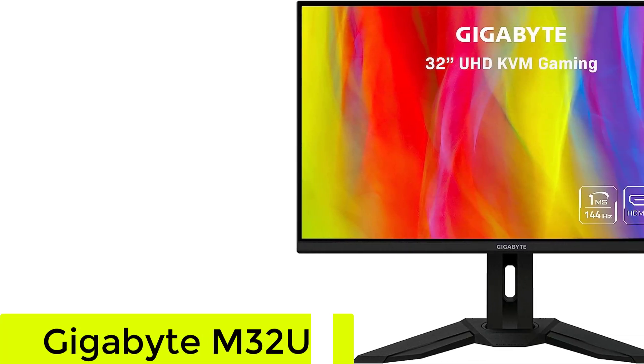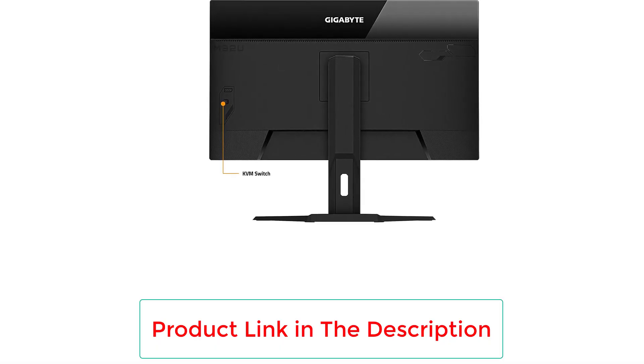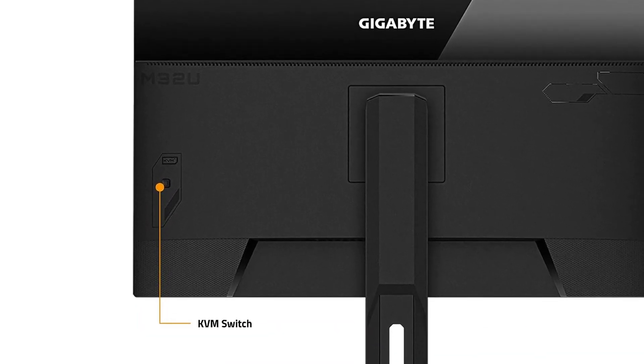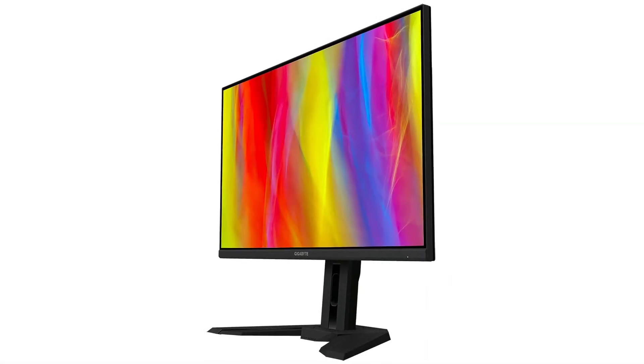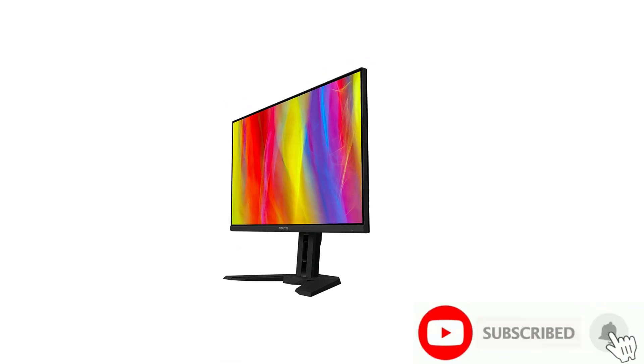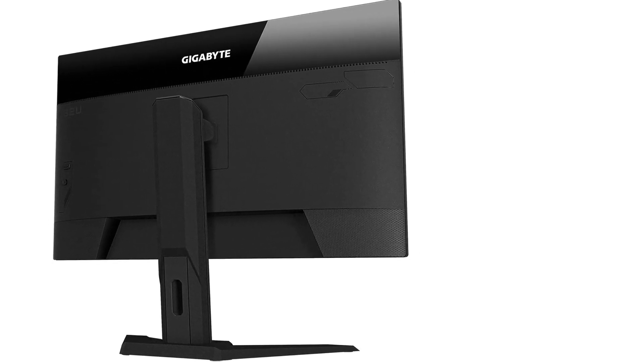Number 2: the Gigabyte M32U. If you don't need the best performance and prefer saving money, consider the Gigabyte M32U. It doesn't deliver the same great picture quality as the Samsung Odyssey Neo G8 because its local dimming feature performs terribly and the monitor has lower contrast, so it's worse for use in dark rooms. However, it still has good peak brightness and decent reflection handling, which is good if you want to use it in a well-lit room. If you want something even brighter, you can also consider the INICN27M2V, but it's sometimes harder to find.